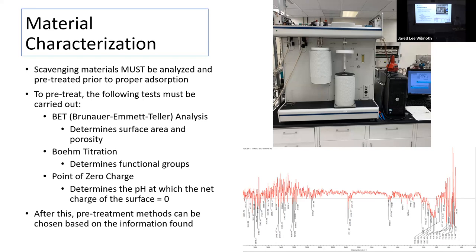BET analysis — Brunauer, Emmett, Teller — helps determine surface area and porosity. We have a porosimeter in the fab lab. We also do Boehm titration to figure out functional groups, and point of zero charge tests to determine the pH at which the net surface charge is zero, so we can find the correct pH to optimize surface charges. After characterization, we'll pre-treat them and hopefully see much better adsorption values.